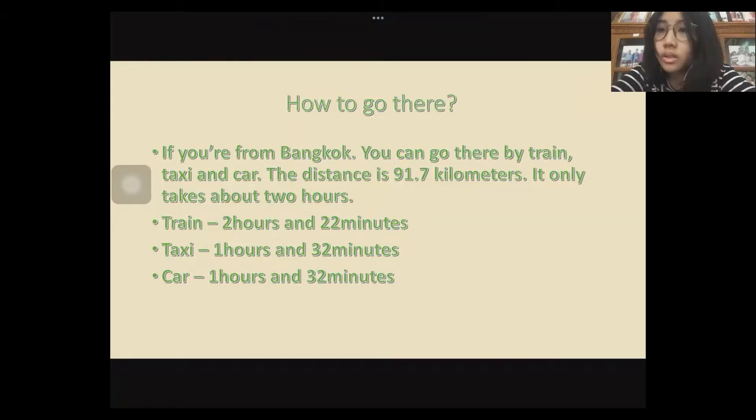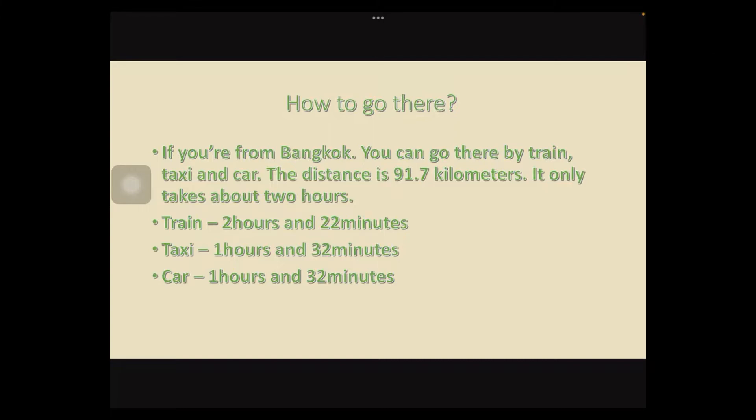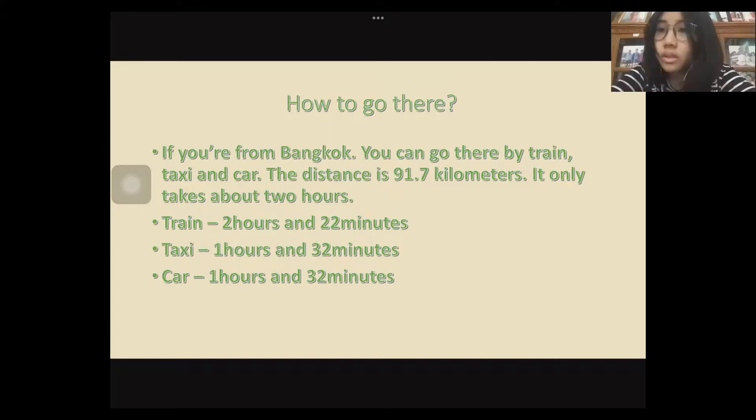If you go by train it will take two hours and 22 minutes. If you go by taxi it will take one hour and 22 minutes. If you go by car it will take one hour and 22 minutes.